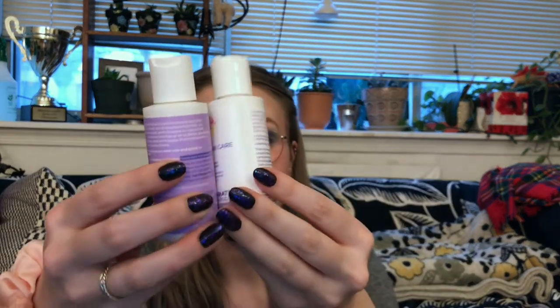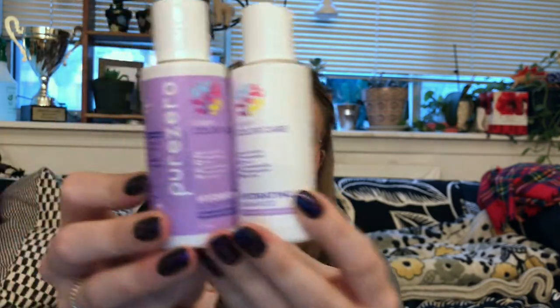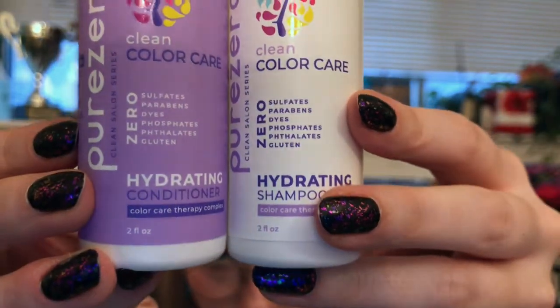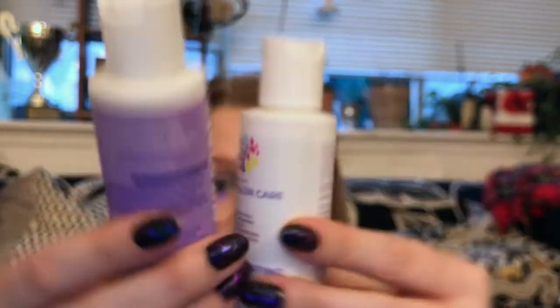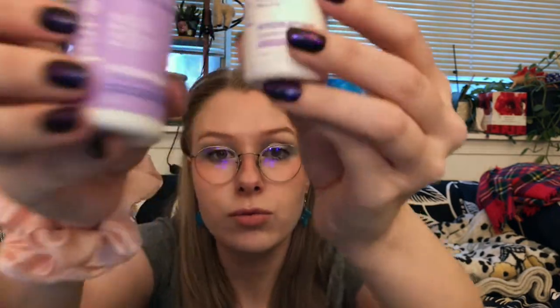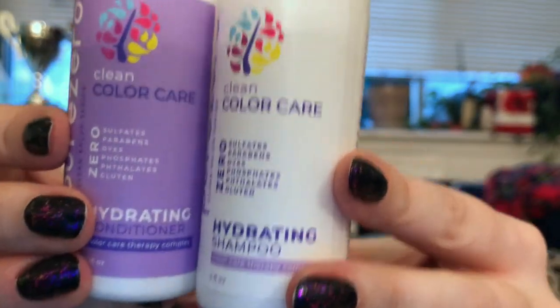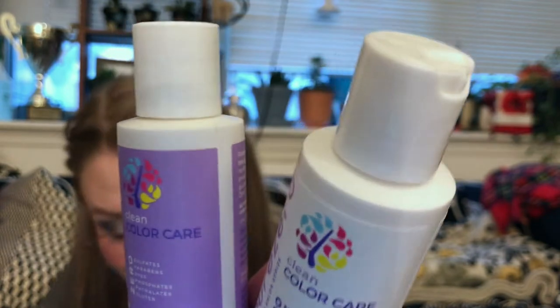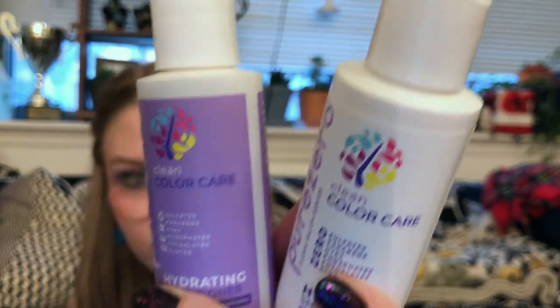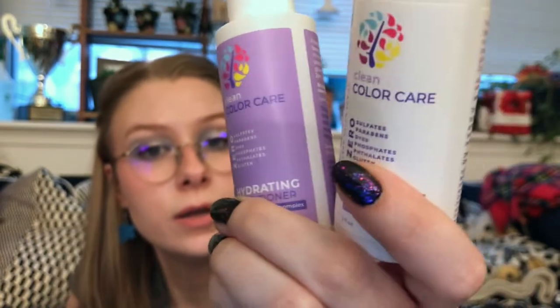Next up, we have a duo — this is the Pure Zero Clean Color Care Shampoo and Conditioner, both two ounces each. No sulfates, no parabens, no dyes, no phosphates, no phthalates, no gluten. Also PETA-certified and cruelty-free. I love sample shampoo and conditioner.